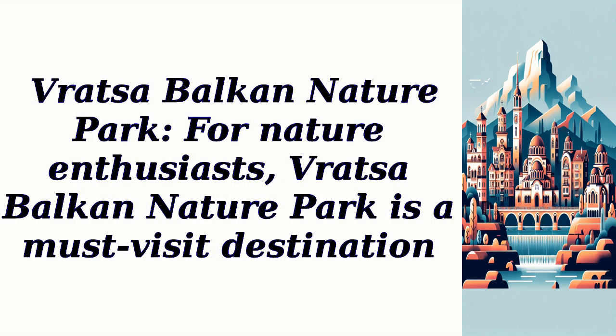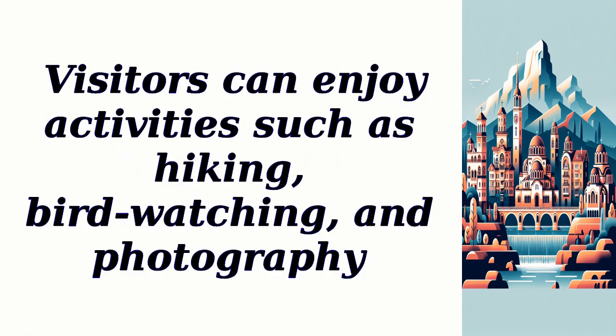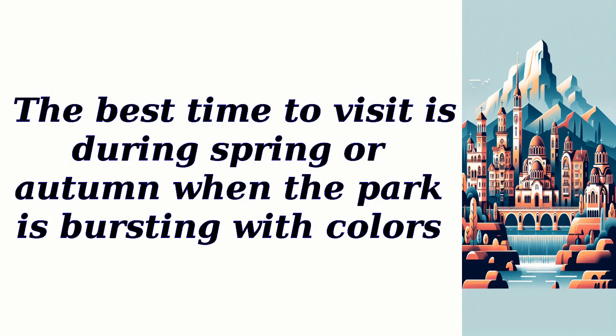Vratza Balkan Nature Park is a must-visit destination for nature enthusiasts. The park is known for its diverse flora and fauna, scenic hiking trails, and panoramic views of the surrounding mountains. Visitors can enjoy activities such as hiking, bird-watching, and photography. The best time to visit is during spring or autumn when the park is bursting with colors.